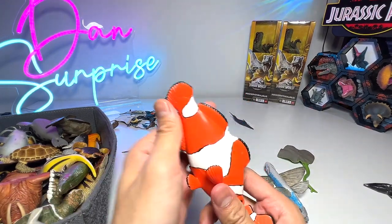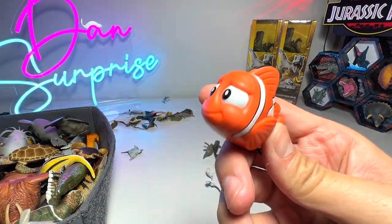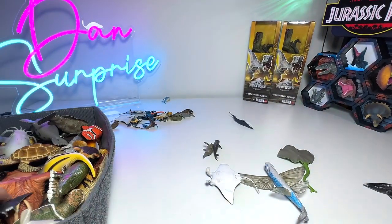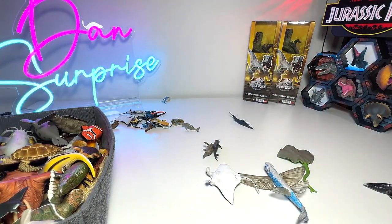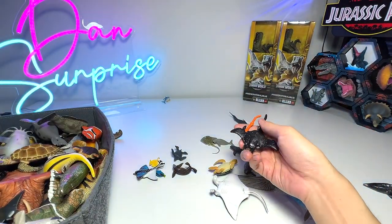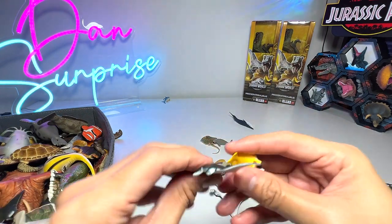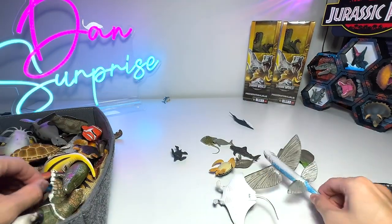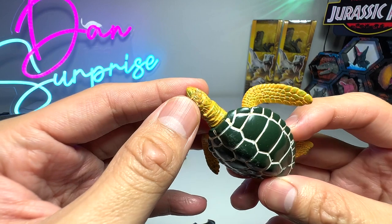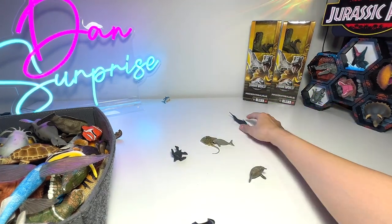Clownfish — we have three of them. This one is from Mojo, this one is from Safari Ltd, and this one is a Bandai Disney Pixar one — so this is basically Nemo. Tiny little manta ray. Sailfish with a couple of small little rays. This is a cow-nosed ray. This is a sea lion. Eagle ray. Manta ray. Fox-faced rabbit fish. Blue tang. Flying fish. A sea turtle that has been bitten by Tutu. Real shark. A green ray.